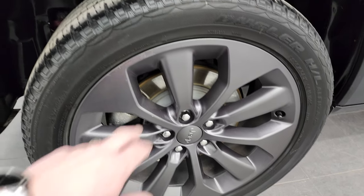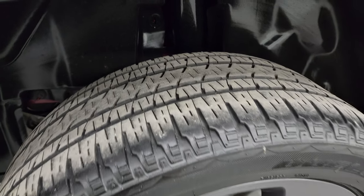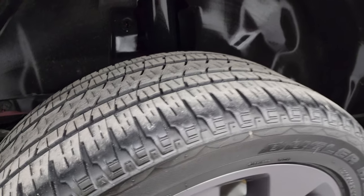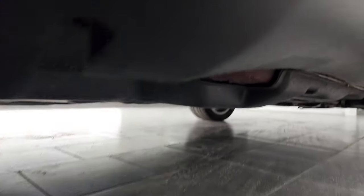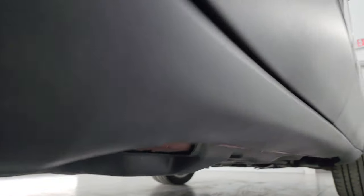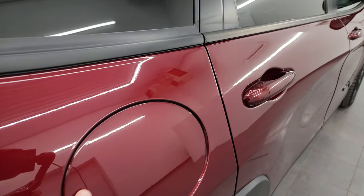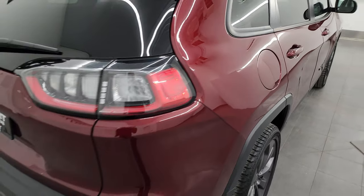The back wheel's in pretty nice shape — it does have one little spot that's been touched up here. The back tires have just about as much tread as the front tires. Once again the underneath looks really good on this Jeep. Coming around to the back of the vehicle, it does have the capless fuel fill as well, which is a really nice feature.